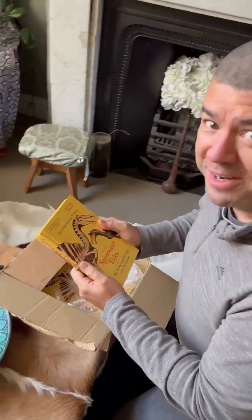It's out next week. Pick up a copy, available for pre-order. There's audiobooks and e-books too.